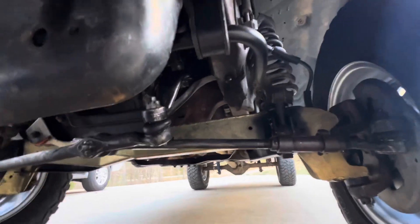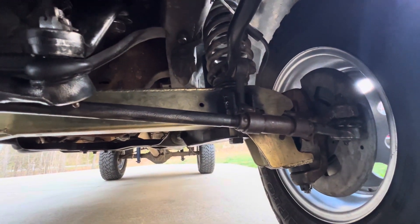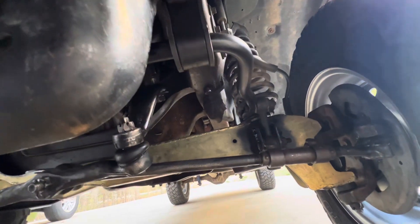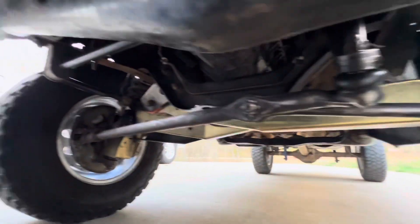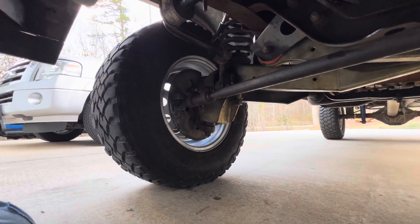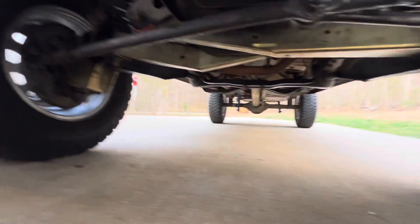I just finished mounting the sway bar. I had to make some brackets to weld to the aftermarket beams because they wouldn't support the factory bracket the way they were made. This truck actually did not come with a sway bar — I got the sway bar off a junk truck at the junkyard. It should drive a lot better. I've got plenty of ground clearance now.